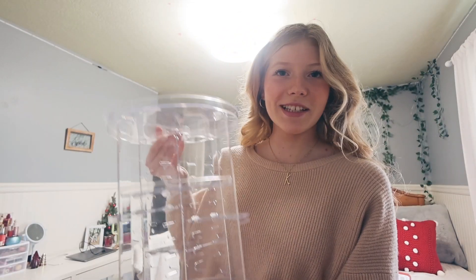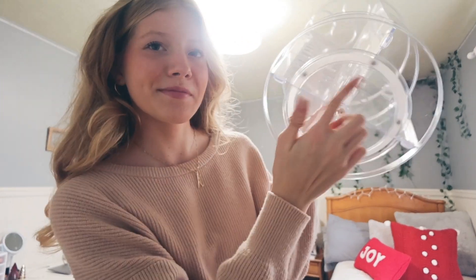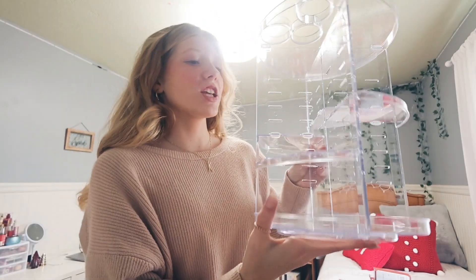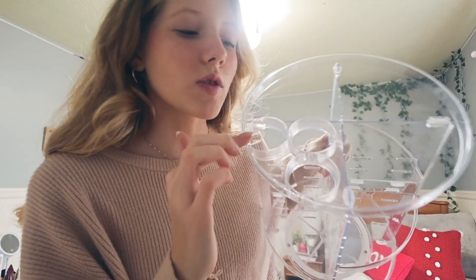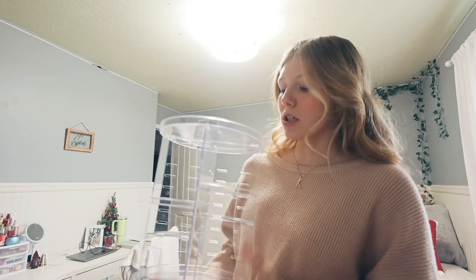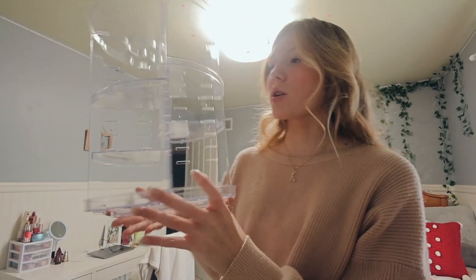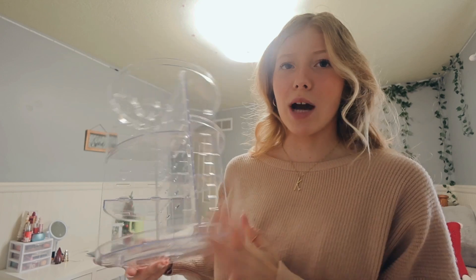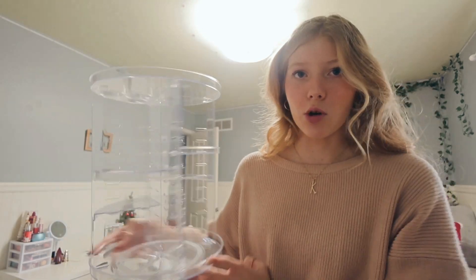I got a clear spinning makeup stand. It spins on the bottom and has different shelves you can arrange however you like. On top there are some holes, maybe for perfume or brushes. This is going to make my makeup setup look so much more clean and elegant — right now I just have a plastic drawer from Walmart that's basically breaking. I'm also redoing my room, so this will add to the aesthetic I'm going for.